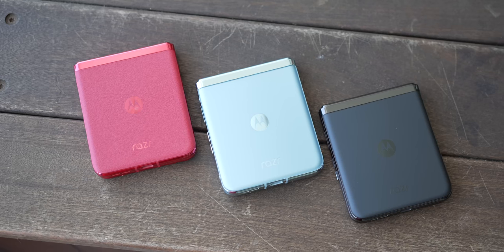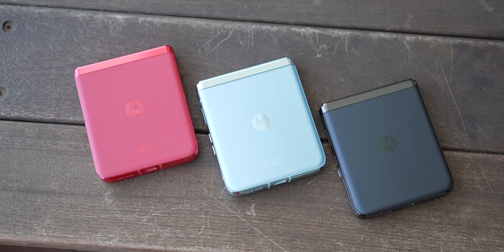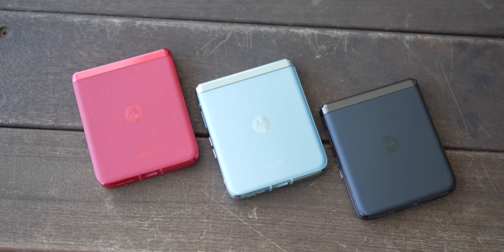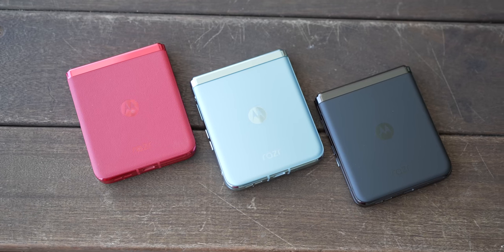Regardless, I like what I see. I think the price is right, and I'm excited particularly for the Viva Magenta variant with the vegan leather back. The Glacier Blue and Black also look cool with a more traditional aluminum and Gorilla Glass Victus for anyone looking for something more conventional.